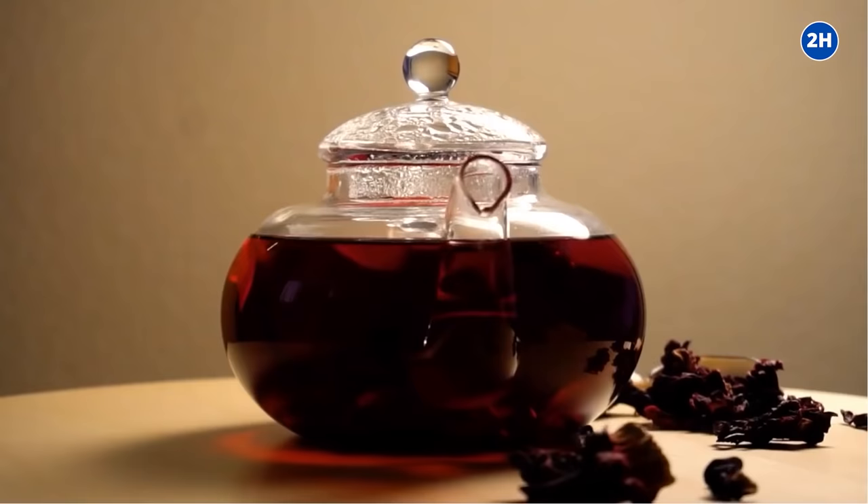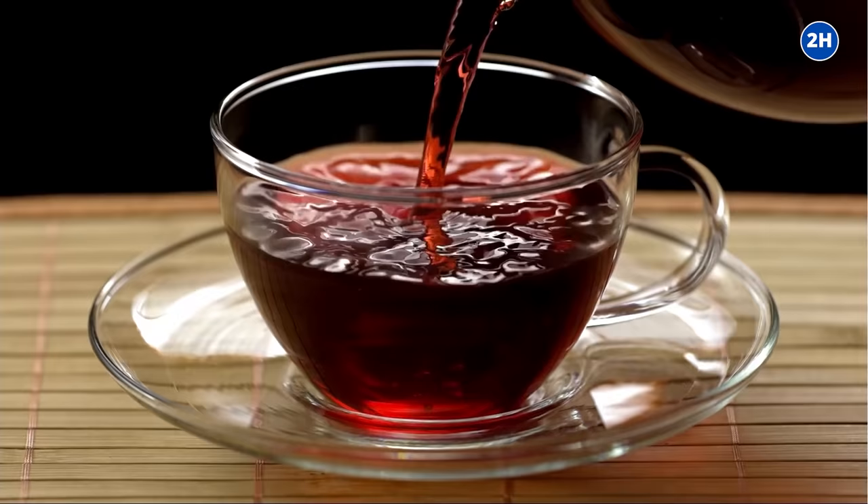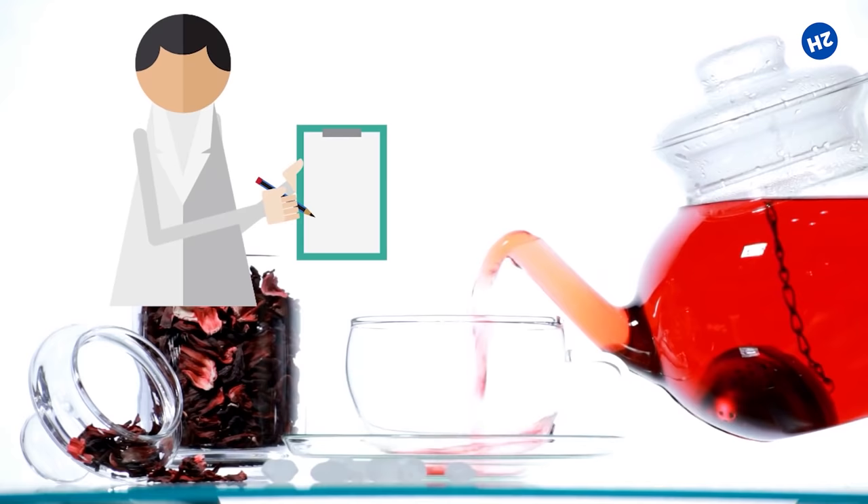Number two: helps to lower blood pressure. One of the most well-known benefits of hibiscus tea is its ability to lower blood pressure. High blood pressure can place extra pressure on the heart and is associated with an increased risk of heart disease. Observational studies have found that hibiscus tea helped to lower both systolic and diastolic blood pressure. In one study, people with high blood pressure were given hibiscus tea, and after six weeks they found a significant decrease in systolic blood pressure.